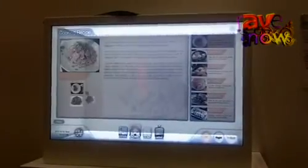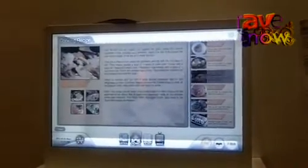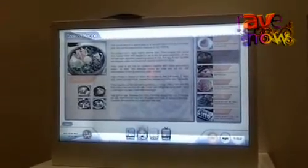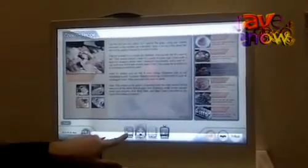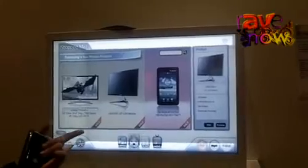If you want to see a recipe list about cooking, like this, you can get the information through this display. You can also get some information about a shopping list, like this.